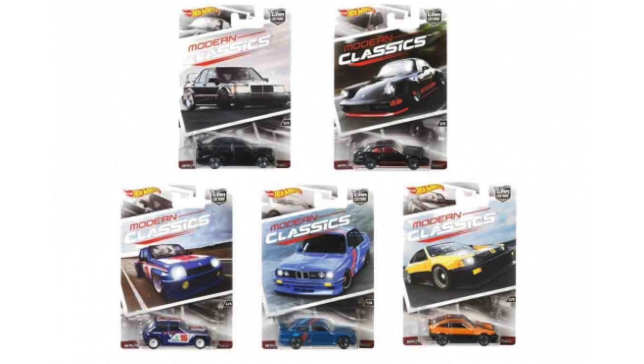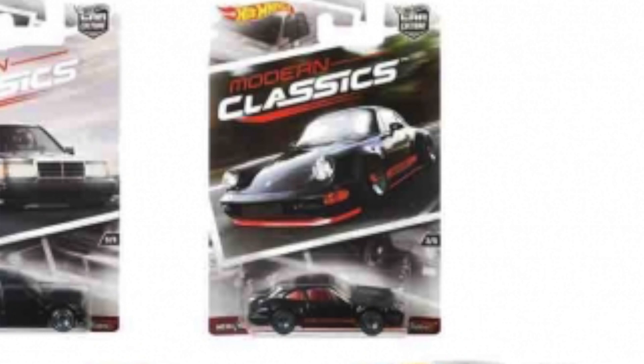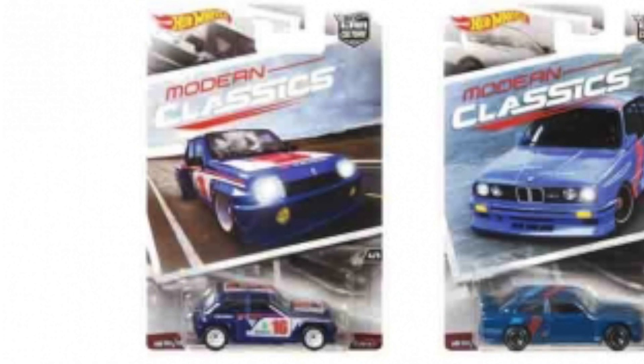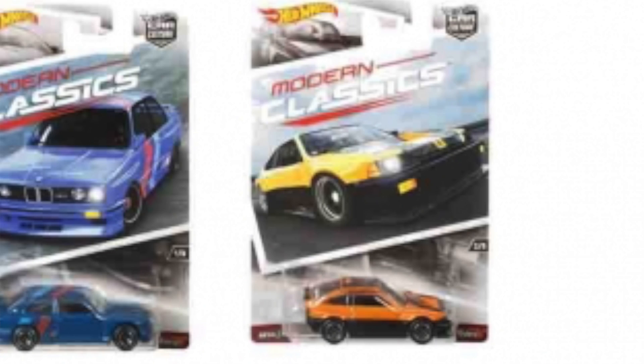Now on to the really good stuff — we have our Modern Classics Car Culture series. The first car featured is the Mercedes-Benz 190E 2.5-16, a crazy name but a very cool looking Mercedes. We also have a Porsche 964 in black and red, a Renault 5 Turbo in blue, and a 1992 BMW M3 that I'm a big fan of. And they didn't forget the Japanese car fans — there's a black and yellow 1985 Honda CRX.